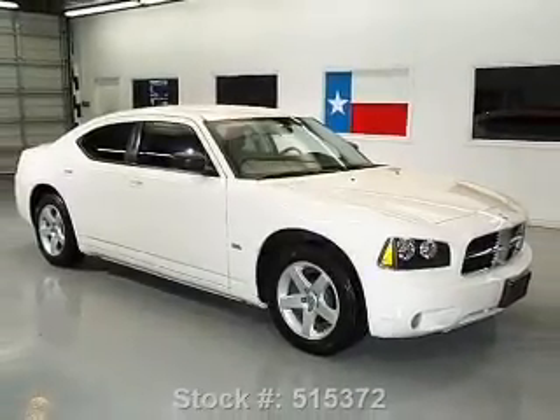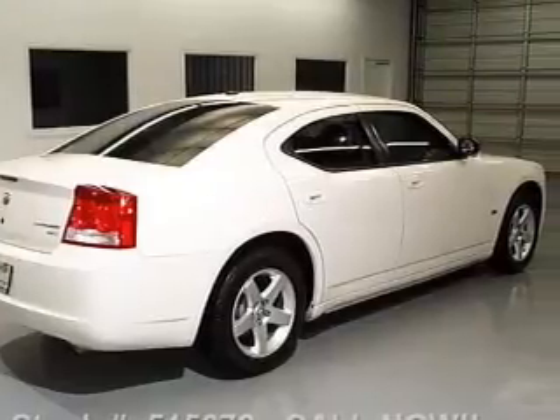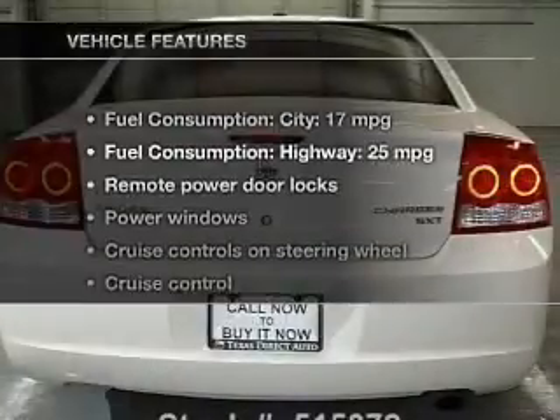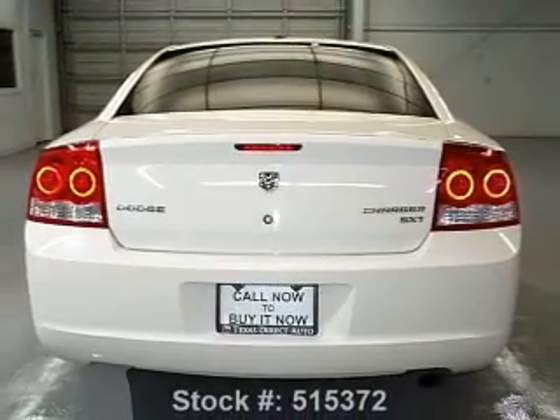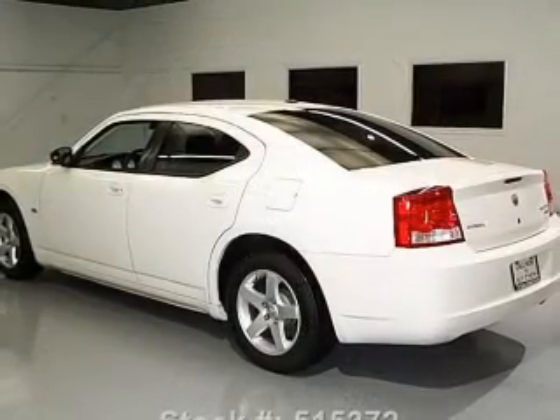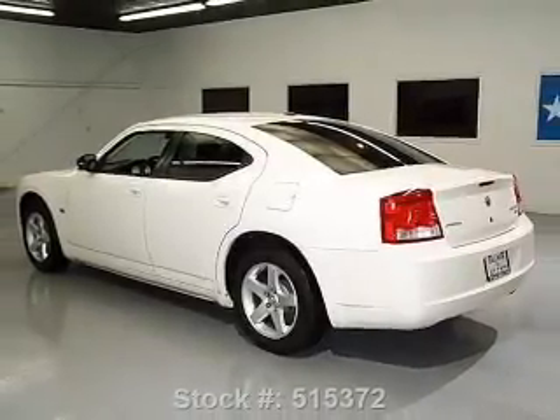Stand out from the crowd with premium wheels. The anti-lock braking system will help deliver you safely to your destination. Plus, enjoy these notable features that are included in this vehicle: power door locks, power windows, cruise control, an AM-FM stereo with a CD player, a satellite radio, and power mirrors.